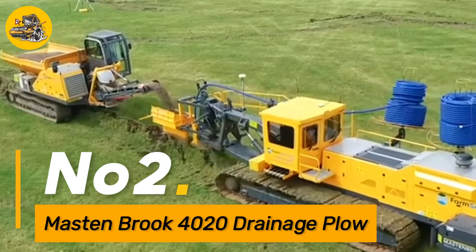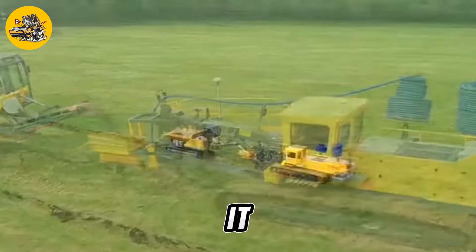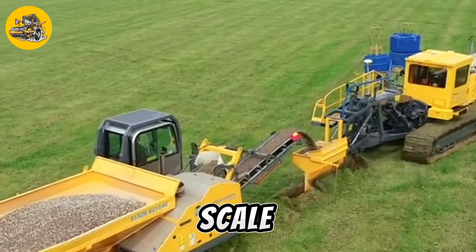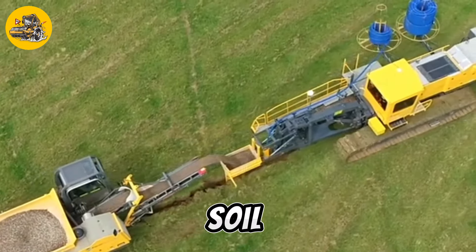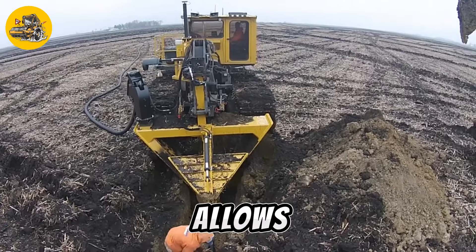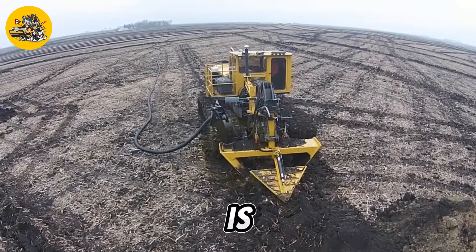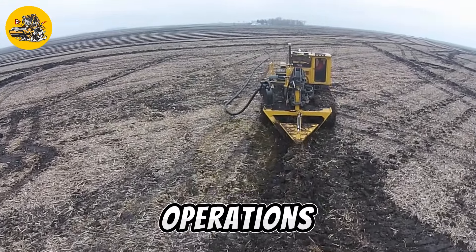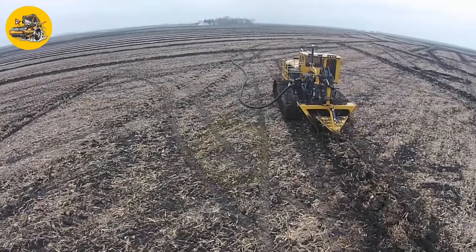Number two, the Mastenbrook 4020 Drainage Plow is a powerful and efficient machine designed for installing agricultural drainage systems. It features a heavy-duty frame and a specialized plow that can dig trenches up to 20 feet deep, making it ideal for large-scale drainage projects. Equipped with a high-torque hydraulic motor, the Mastenbrook 4020 can easily cut through tough soil and clay, ensuring precise and consistent trenching performance. The machine's adjustable depth control and GPS-guided system help operators accurately navigate and track plowing operations, improving efficiency and reducing errors.